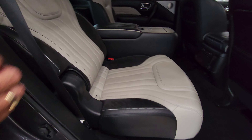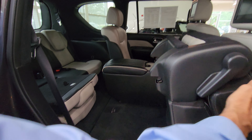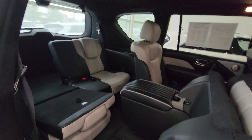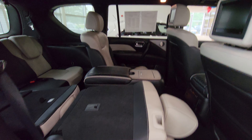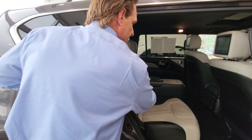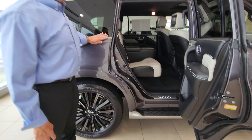Getting to the third row is as easy as lifting up on the lever and letting the kids walk to the third row. Everything is completely powered, including the rear seats, which can angle back so that your guests can have tremendous space. You can see just how much interior space there is with this vehicle.